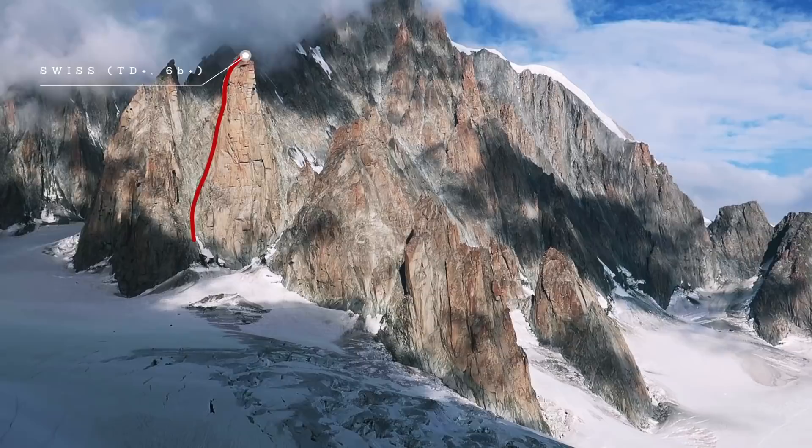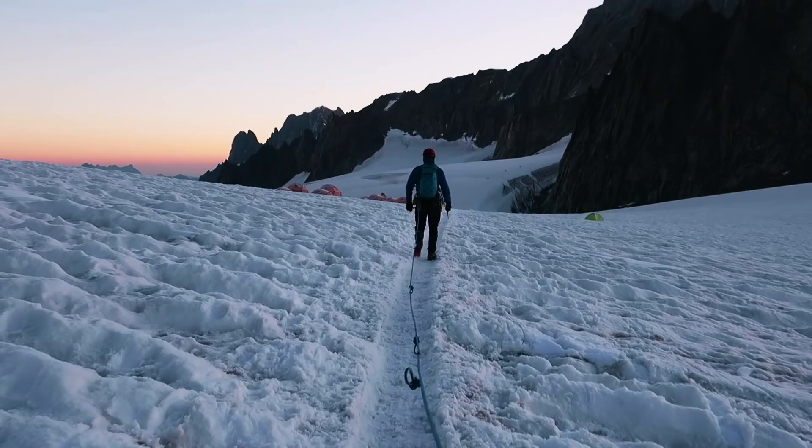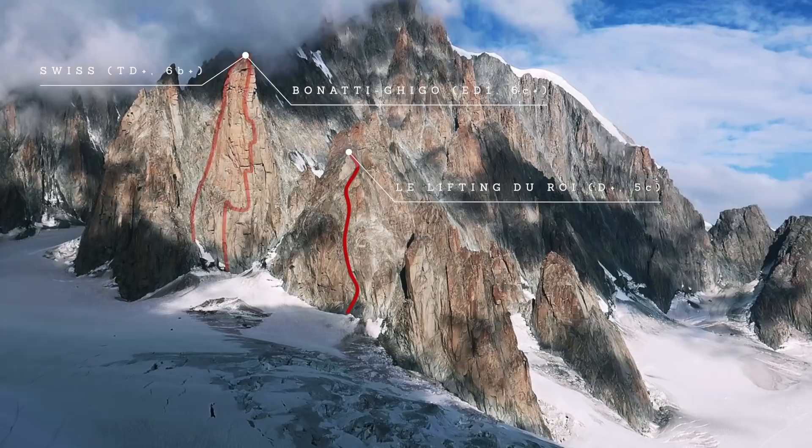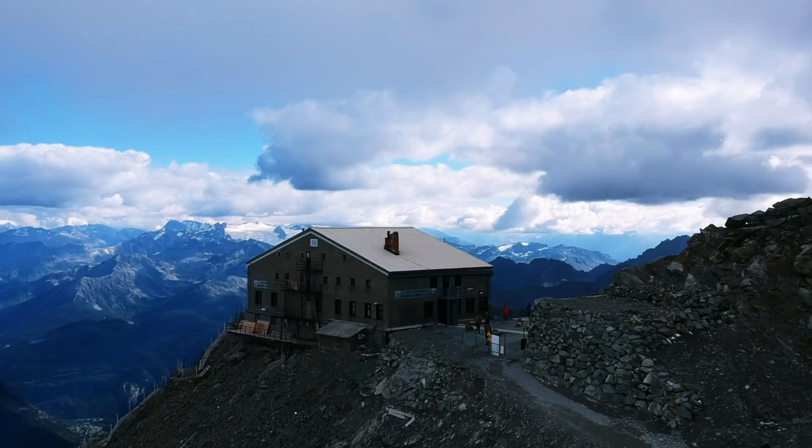But if you are looking for something less serious than that, then there is the Petit Capucin with its more moderate 5C grade. Further up north you will find the Pyramide du Tacul with its east ridge which offers a 5A rock climb. However, you should be aware that there has just been a major rock slide at the Pyramide du Tacul recently, so you should investigate what you can actually do there.